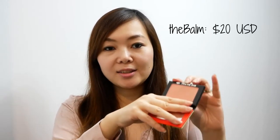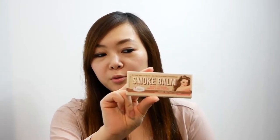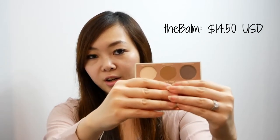The only blush I found from Winners was the Big Mama blush. This one was $8.99, and it's a nice peachy pink shade. I also got the Smoke Balm Volume 3 Eyeshadow Trio palette. This one was $5.99, and it comes with three different eyeshadow shades.